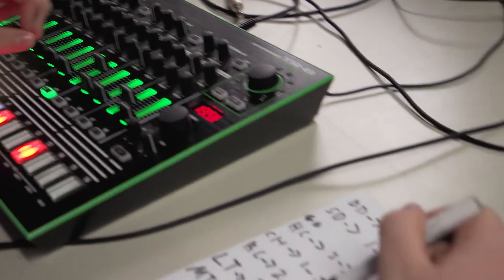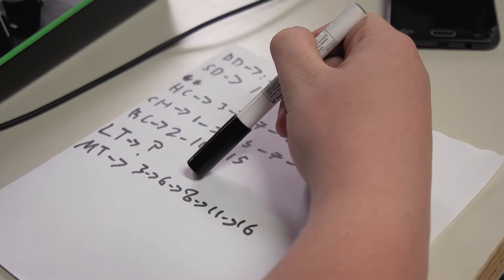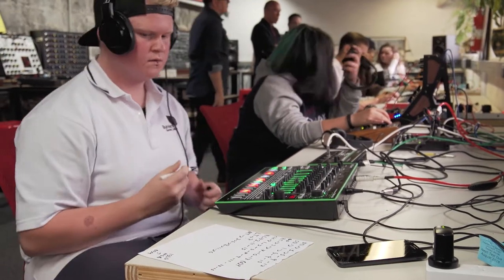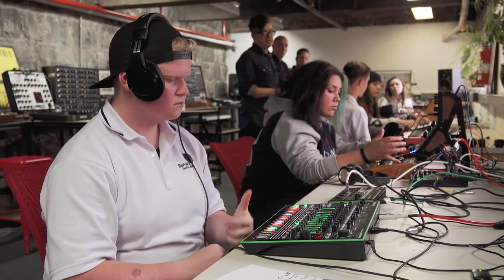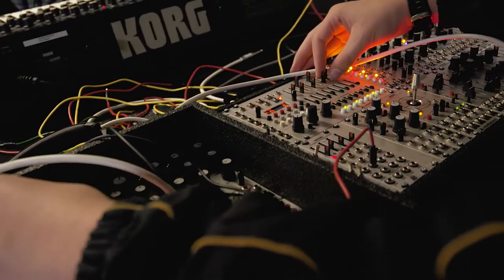I had no idea at the start what to do — everything was like learning another language really. When you're building a synthesizer voice, you are engaging with the basic physics of sound: sine waves, square waves, the different ways that sound vibrates in air.